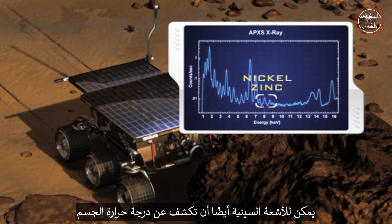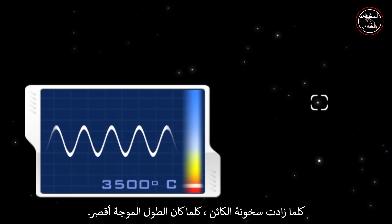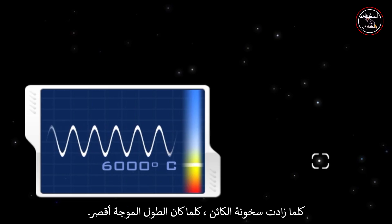X-rays can also reveal an object's temperature, since temperature determines the wavelength of its radiation. The hotter the object, the shorter that wavelength is.